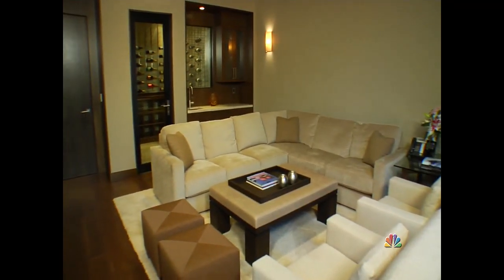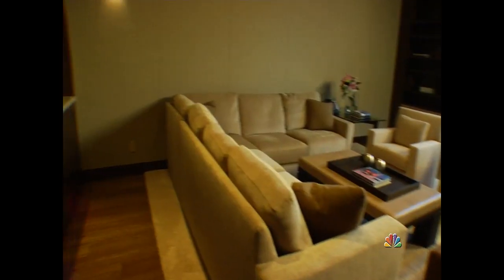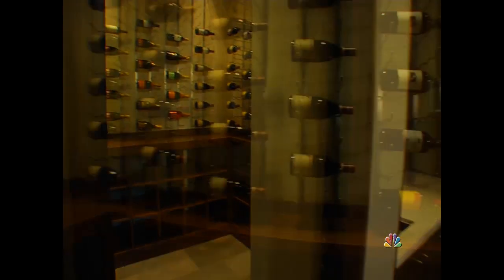The wine and theater room is a multi-purpose room. You can watch television or watch a movie on the projector screen. Enjoy wine from the wine room or sit and relax.